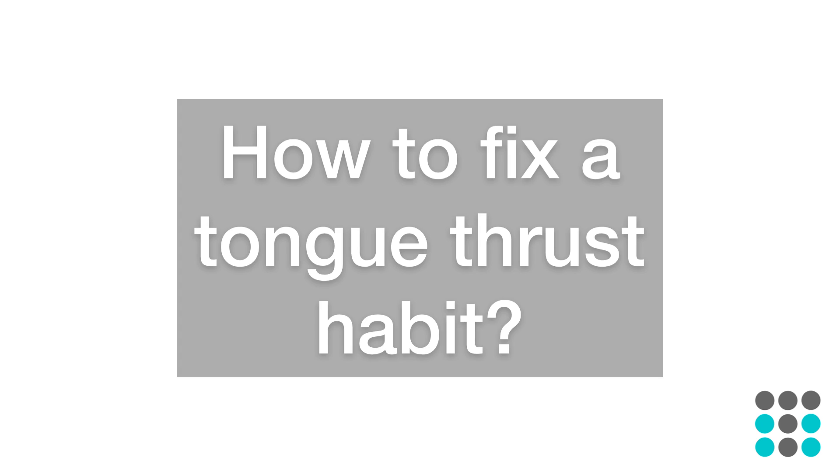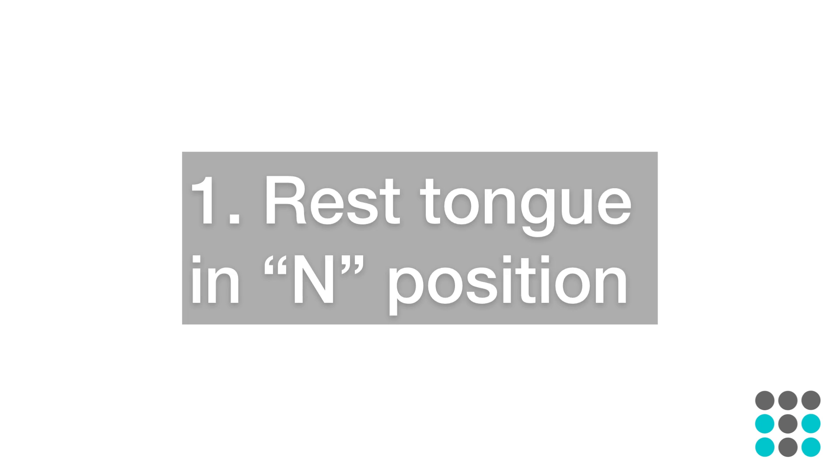Here are some tips on how to fix a tongue thrust habit. Number one: rest your tongue in the N position. Notice where your tongue sits when you say the letter N — that is the ideal position to keep your tongue.